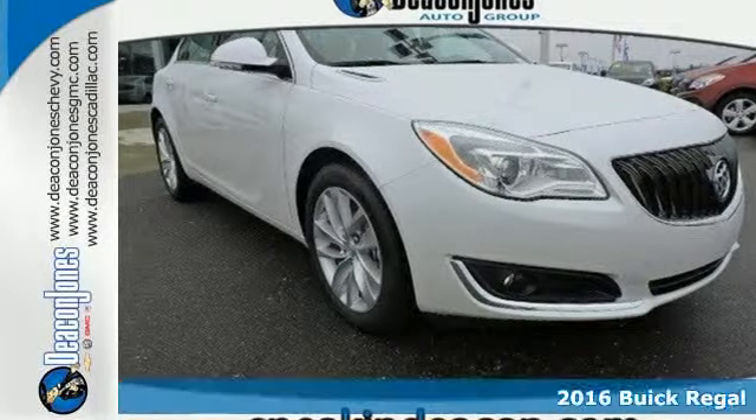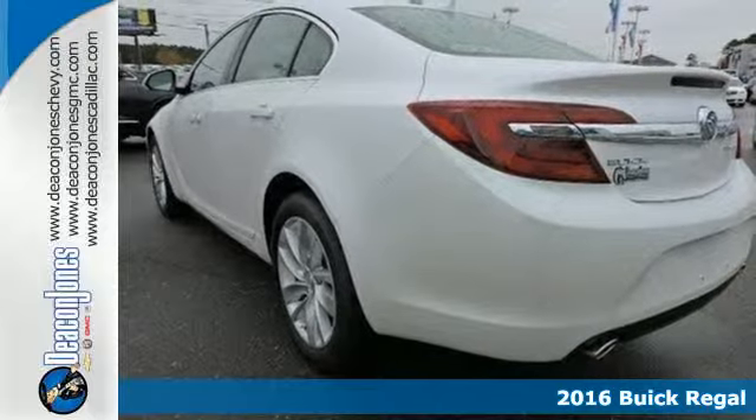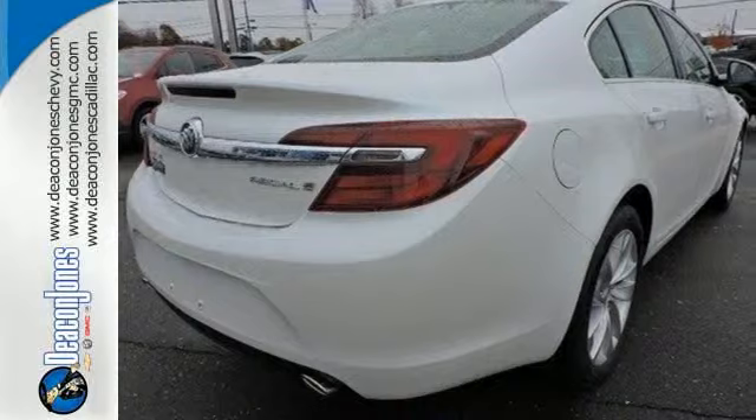It's a 2016 Buick Regal. Even one quick glance leaves a lasting impression, thanks to a design that reveals confidence and an eagerness to push the limits.